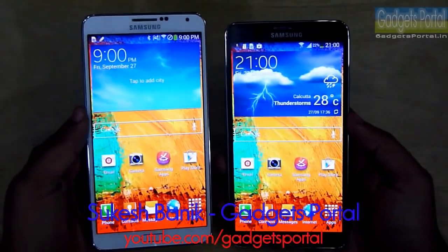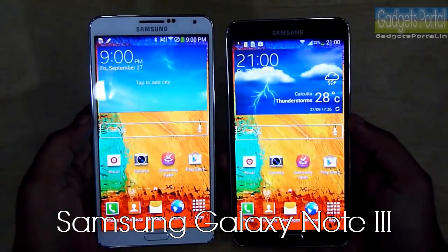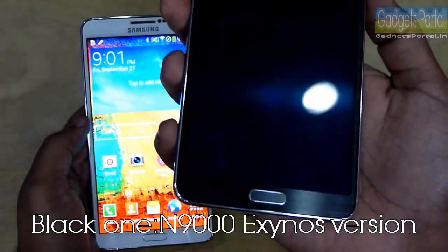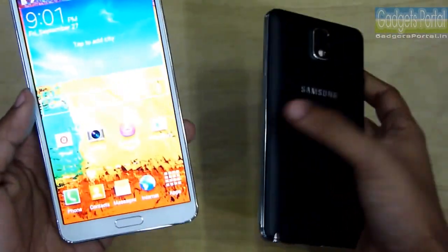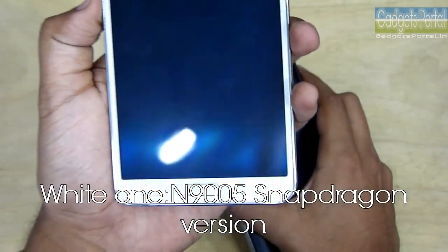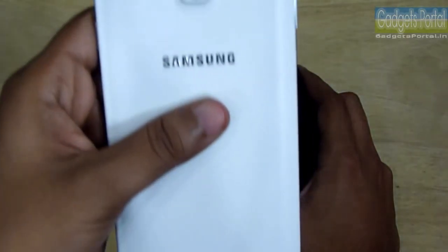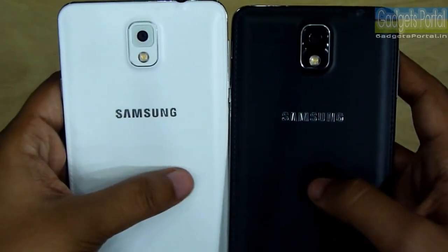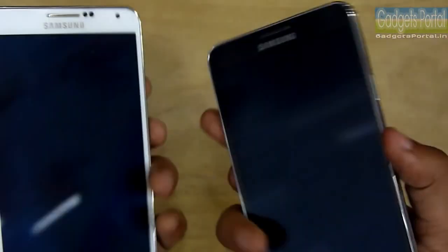Hey guys, this is Shukesh Bhunik once again, and today I have the two versions of Samsung Galaxy Note 3. The black one is the N9000, with the Samsung Exynos 5 Octa chipset, released around the world including India. The white one is the N9005, with the Snapdragon 800 chipset, mainly for Western countries like the USA. Apart from the CPU and GPU, there are also a couple of differences between these two regarding the exterior, design, and handling.